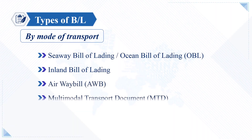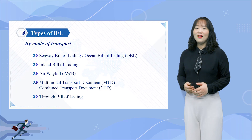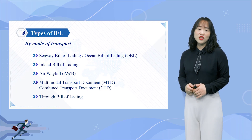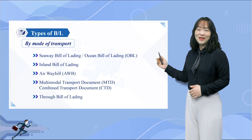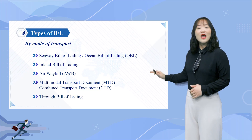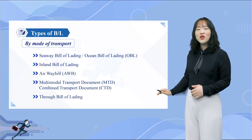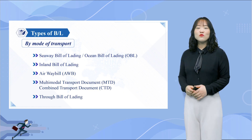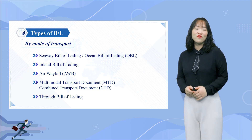When it comes to shipping documents, they differ based on the type of shipment, such as sea, air, land, and so on. Likewise, the Bill of Lading differs by mode of transportation, including Ocean Bill of Lading, Inland Bill of Lading, Airway Bill, Multimodal Transport Bill of Lading, and Through Bill of Lading. The names give a bit of indication regarding what these refer to.